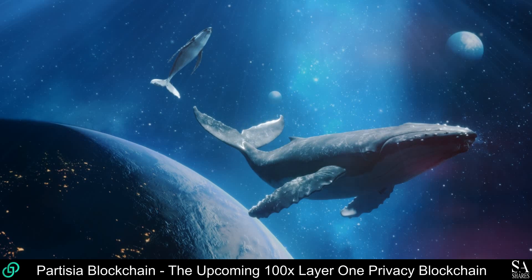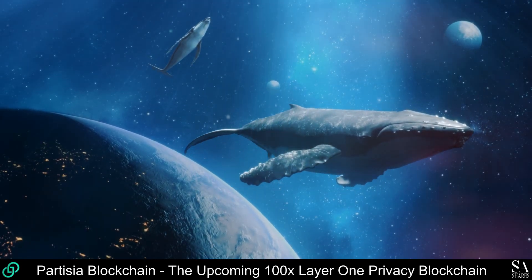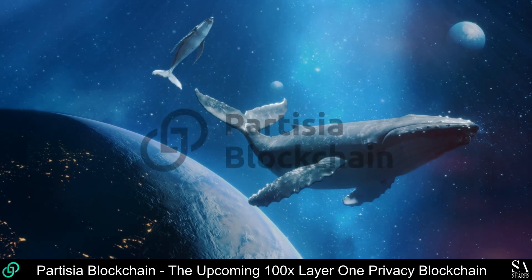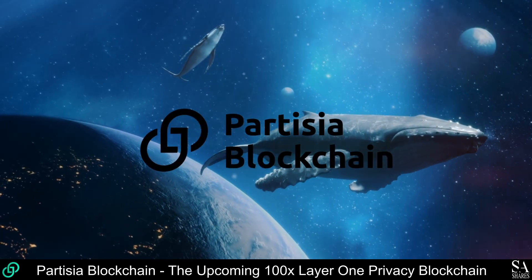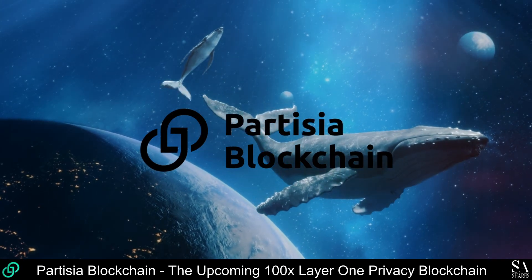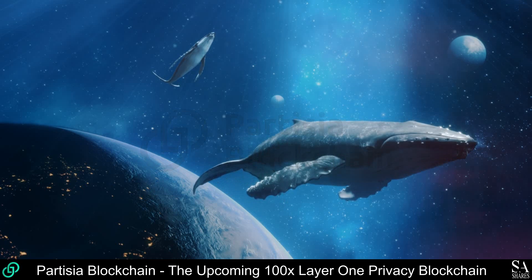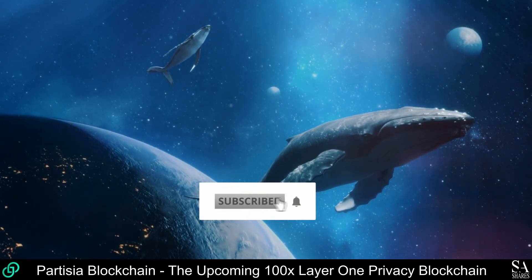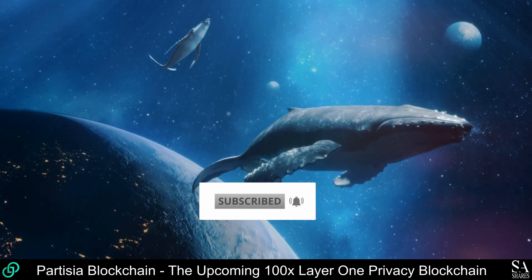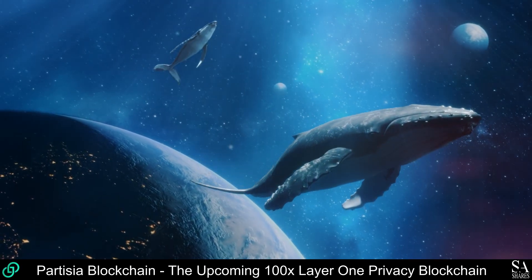Hi crypto fans, this is Jason from SACrypto, and today we are going to be taking a look at Partizia Blockchain, the upcoming 100x Layer 1 Privacy Blockchain. Remember to hit that subscribe notification button to get notified when we cover our next Whale to the Moon coin. Let's get into it!